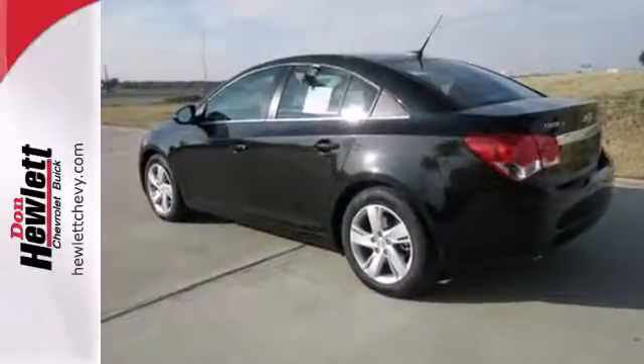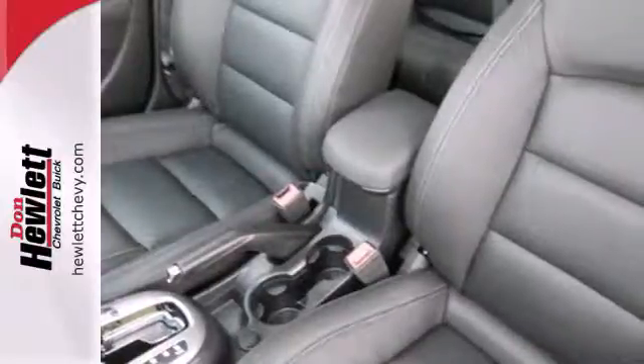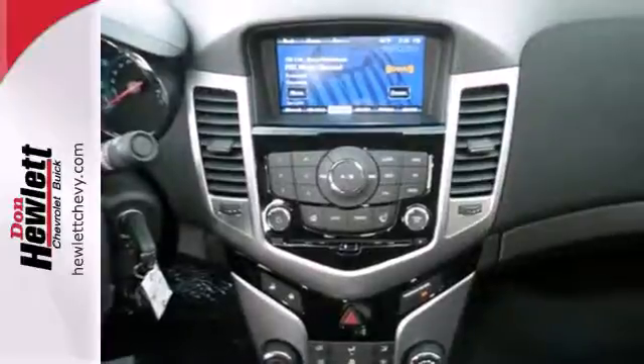A class-leading 10 airbags, StabiliTrak, Traction Control, and Anti-Lock brakes with Brake Assist have helped it achieve a 5-star safety rating and made it one of the safest compacts ever.